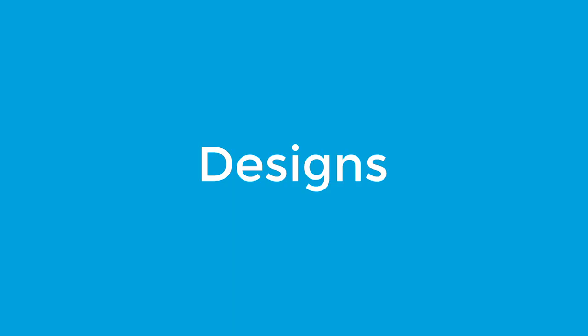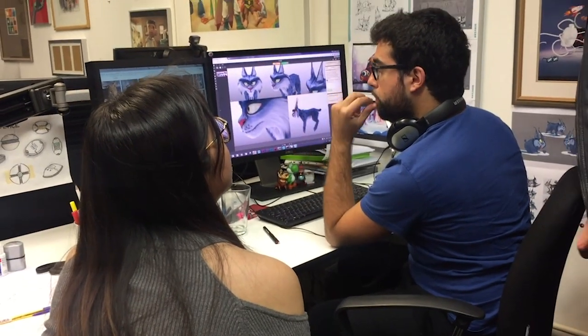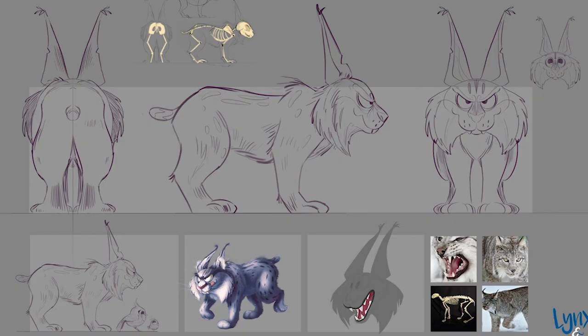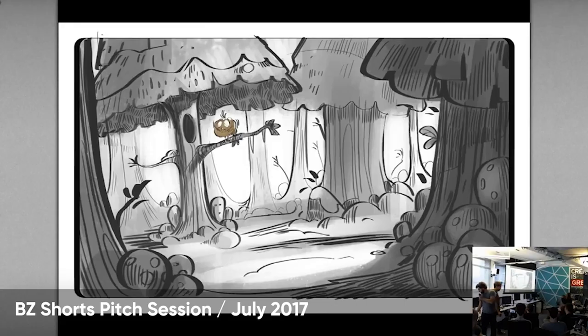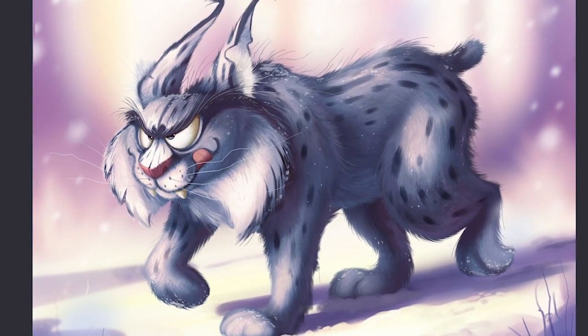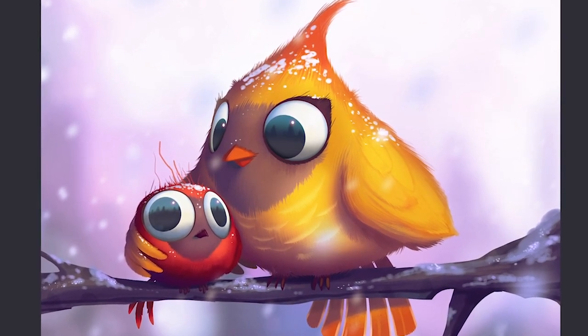Designs. Everything in animation needs to be designed from scratch — from the characters to props, cars and worlds. This is all done by concept artists. This is a very creative job for someone with amazing drawing skills.